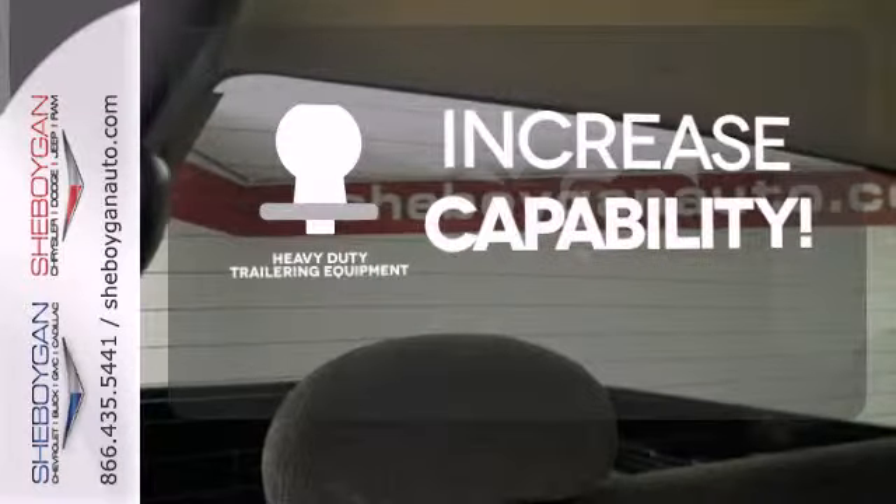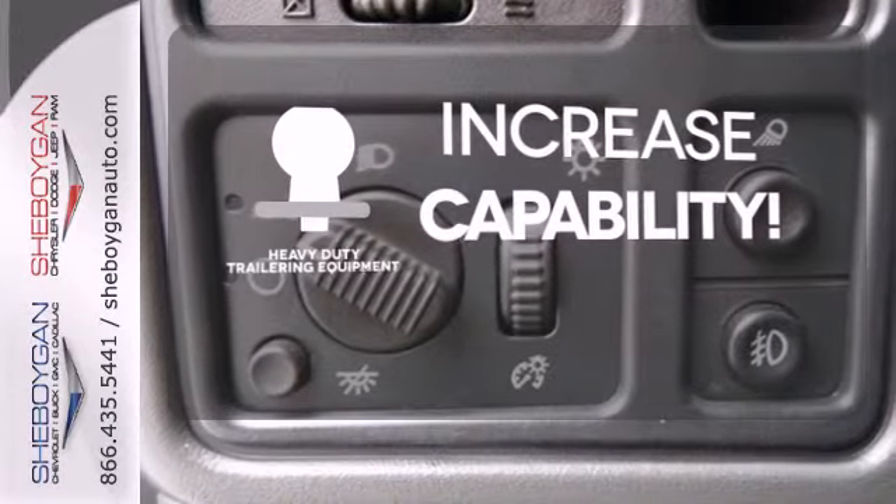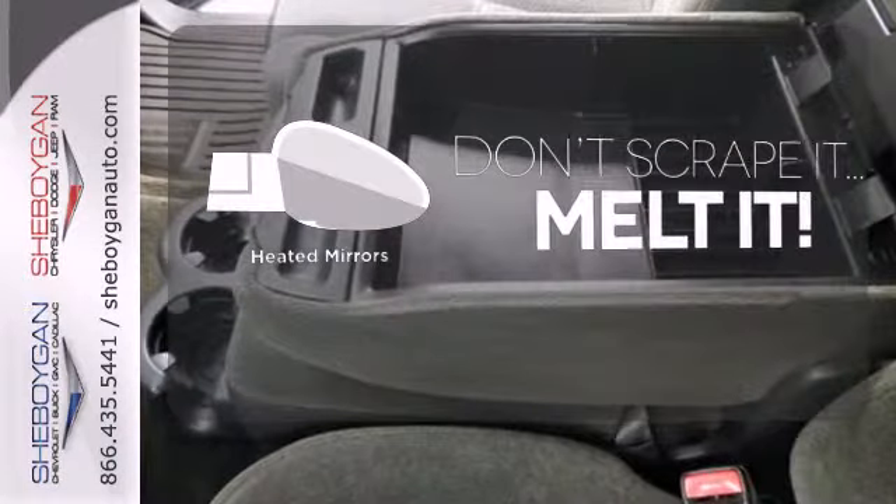You're set to handle any job or haul any of your toys with the included heavy-duty trailering equipment. Leave the scraper in the car thanks to the heated mirrors.